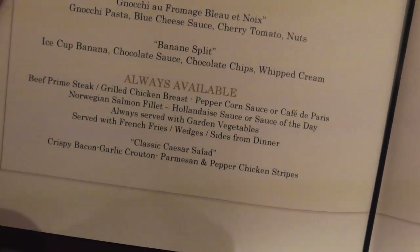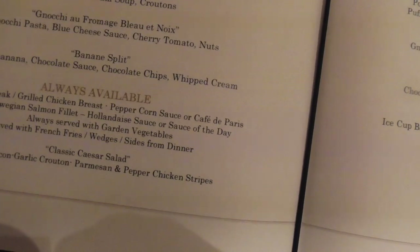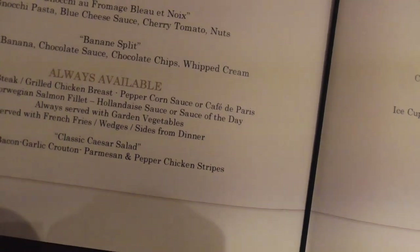At the bottom is the always available: the beef steak with peppercorn, salmon filet with hollandaise, sauce of the day. It's excellent.